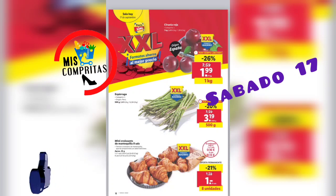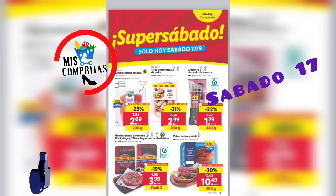Solo hoy, 17 de septiembre, sábado. Ciruela roja, el kilo, 1,99. Espárrago, 500 gramos, 3,19. Mini croissant de mantequilla, 8 unidades, 1 euro. Y todo tamaño XXL. Seguimos en el sábado: jamón serrano reserva, 200 gramos, 2,69. Tiras de pechuga de pollo, 300 gramos, 2,99. Chistorra de cerdo de Navarra, 440 gramos, 1,79. Hamburguesa de vacuno black angus o black angus con cerdo ibérico, pack de 2, 3,99.